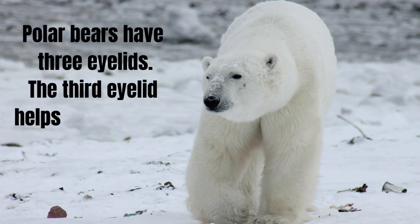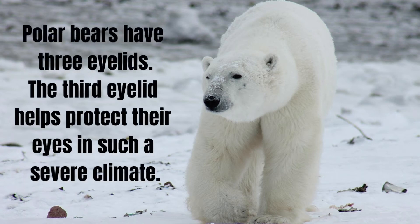Polar bears have three eyelids. The third eyelid helps protect their eyes in such a severe climate.